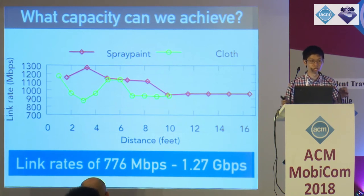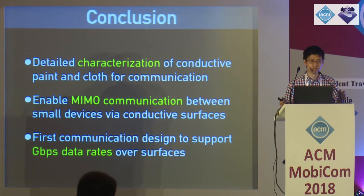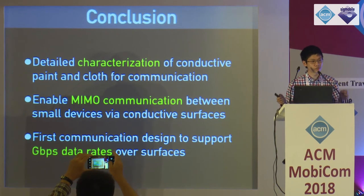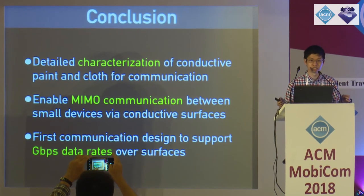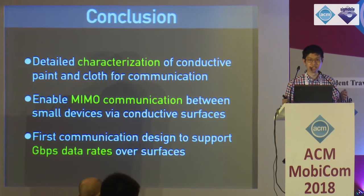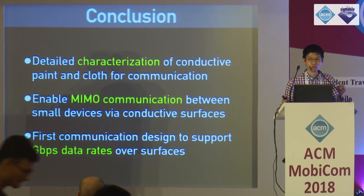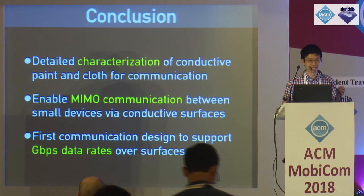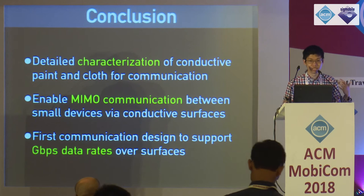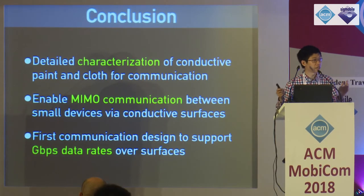In conclusion, we present a detailed characterization of conductive paint and cloth for communication. We enable MIMO communication for small single-antenna devices that share the same conductive surface, and we present the first communication design to support gigabit data rates across these surfaces. That is the end of my talk. Thank you for your attention.